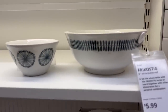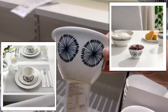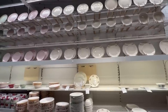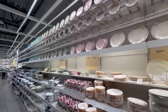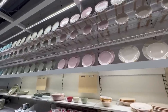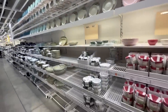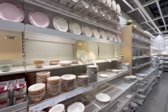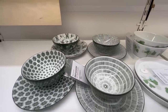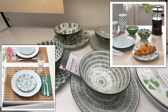Look how cute these bowls are — they have a really cute pretty design, a good size, and a really good price. The really cool thing about IKEA is how many color choices you have. If you're doing a dinner party or a themed Valentine's party, you can get pink, blue, or green plates and have a themed dinner without a big expense. The bowls and plates come in a four-pack in really pretty designs.